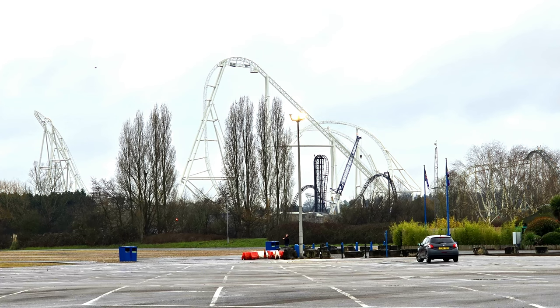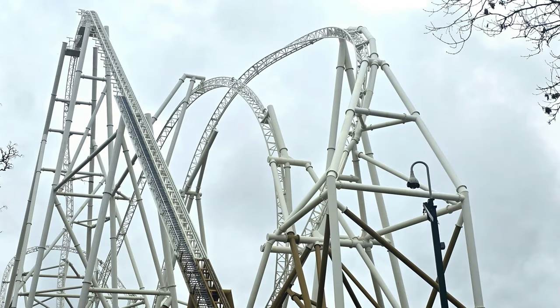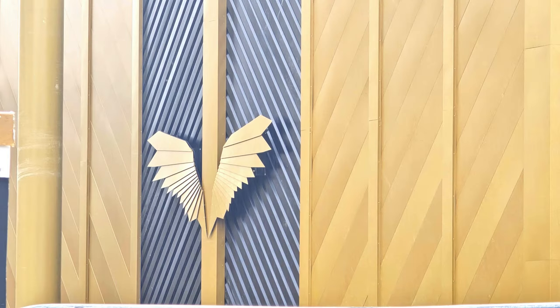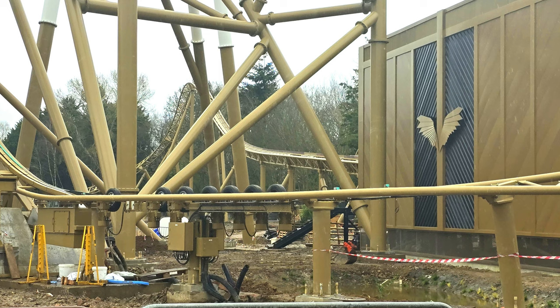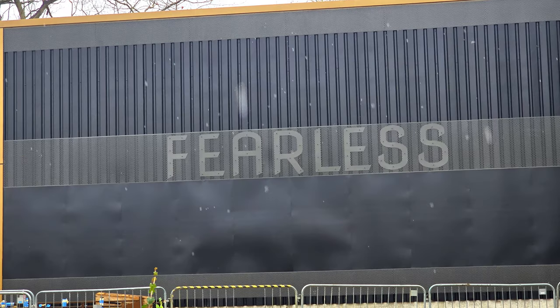Welcome to UK Theme Parks and welcome to the Hyperia slideshow update. We were able to take far better pictures than we could footage, particularly with the weather and our chance to go on site. Some of these pictures show angles and closeness we didn't get in the video, which is much more fast-paced. This is the Hyperia site as of coming up to mid-March 2024, probably about two months from opening.